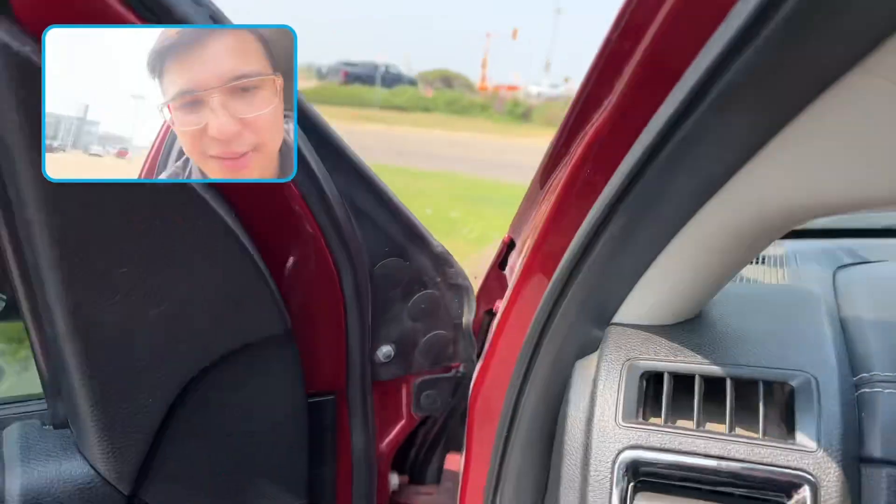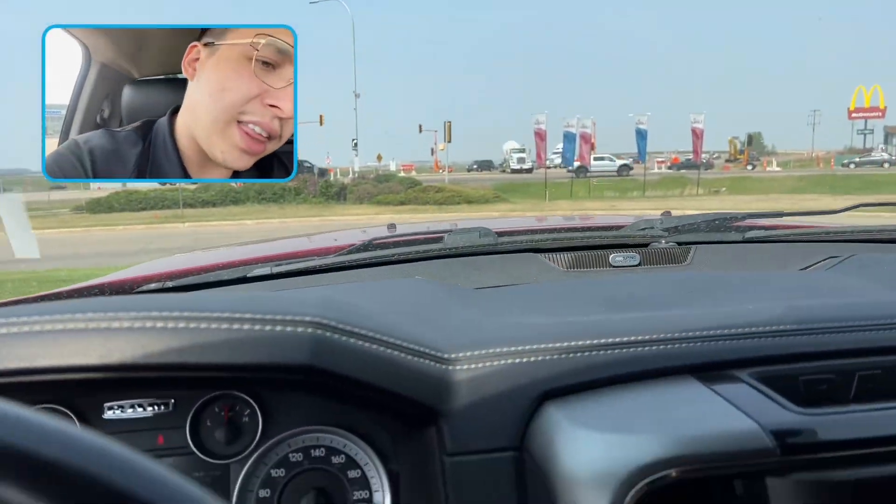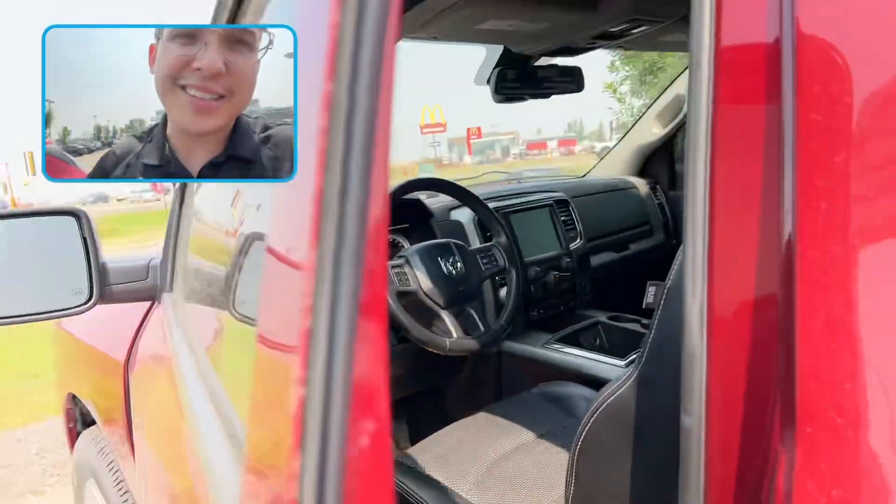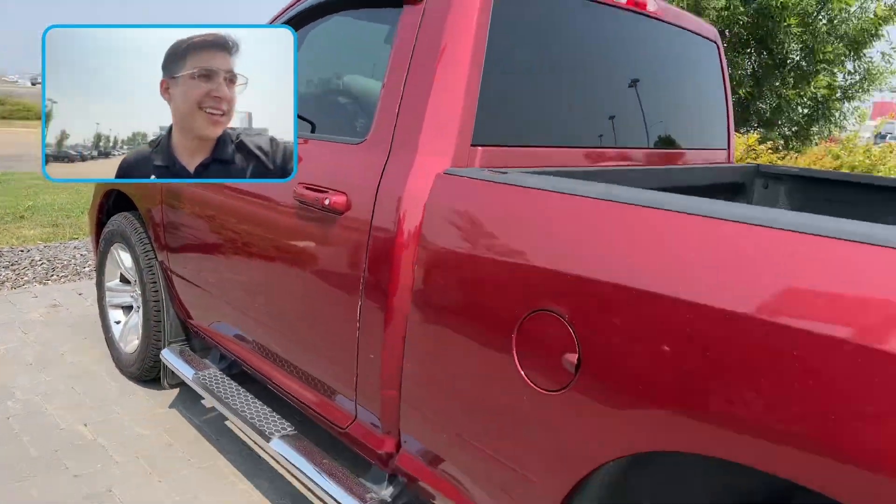Once again, my name is Eric from LA Mazda. Doug, thank you so much for your interest. Can't wait to hear back from you on this truck and make something work for yourself. Take care.